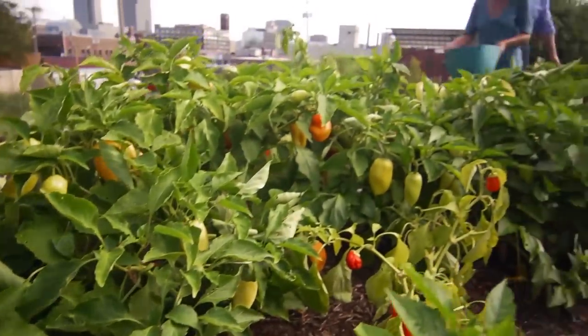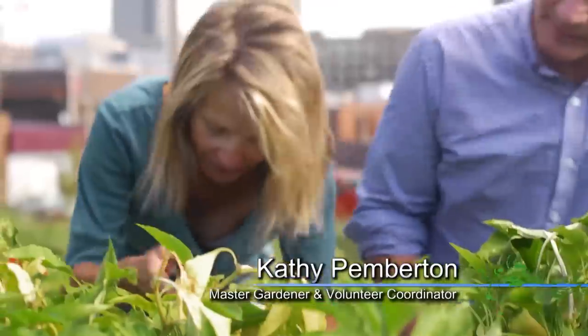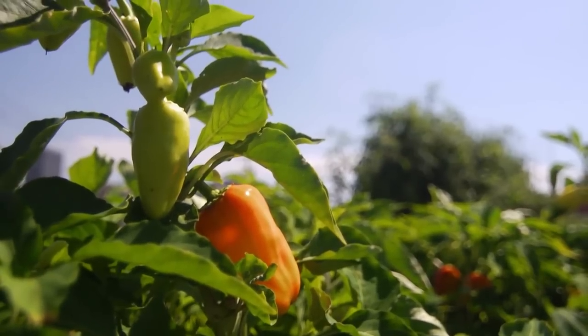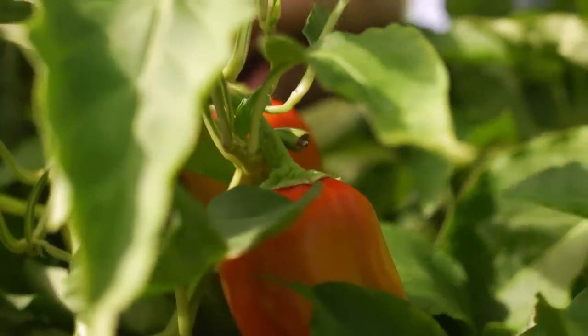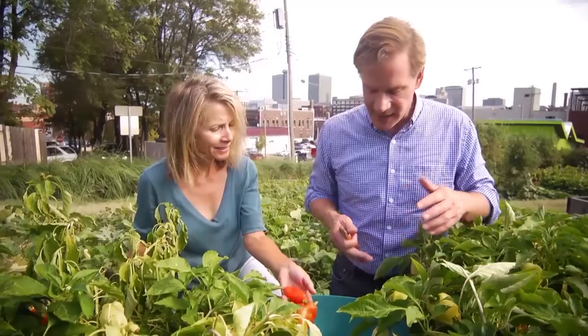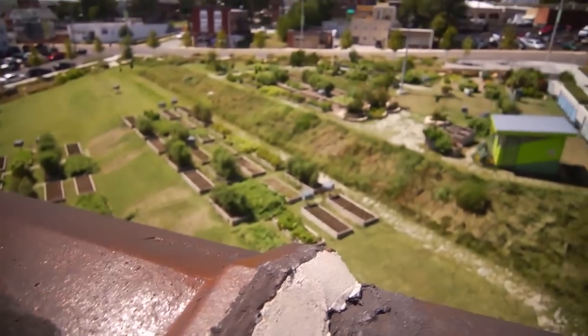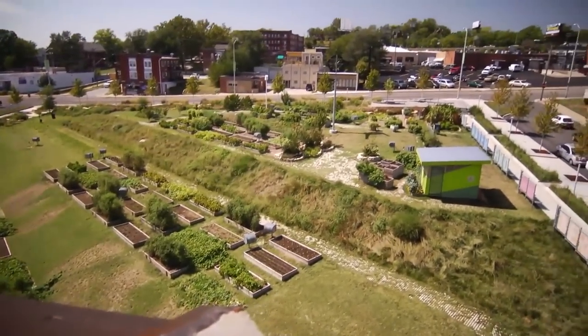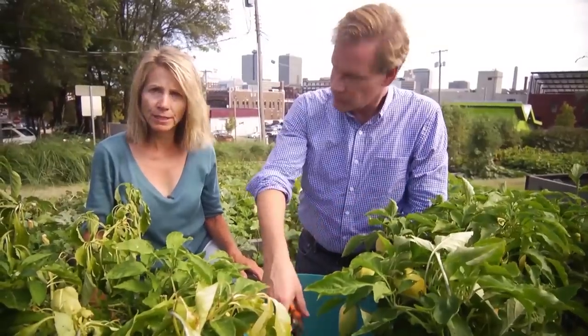My gosh, look at all of these peppers. Just amazing. What variety is this? This is flamingo — it's like a big version of a gypsy bell. A sweet pepper. It is a very sweet pepper, and a somewhat thick wall. Great for grilling. So Kathy, how much produce do you think you're going to generate out of this garden here in Kansas City this year? Well, from this location, last year we did about 5,700 pounds — just a little short of three tons.